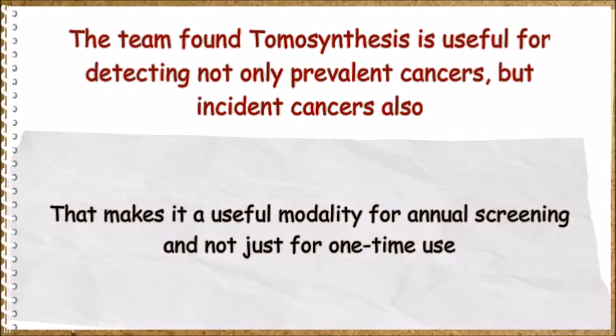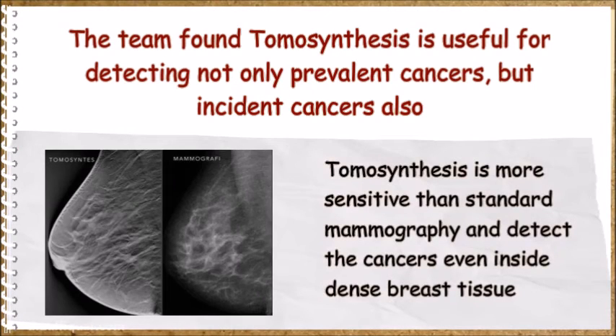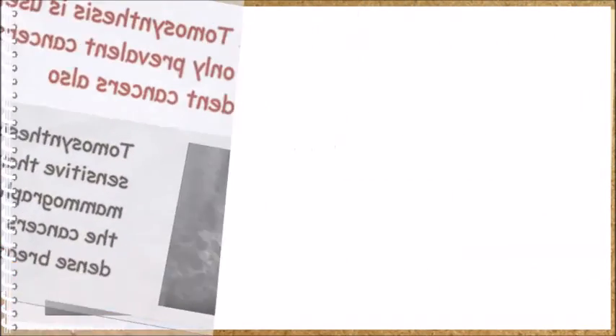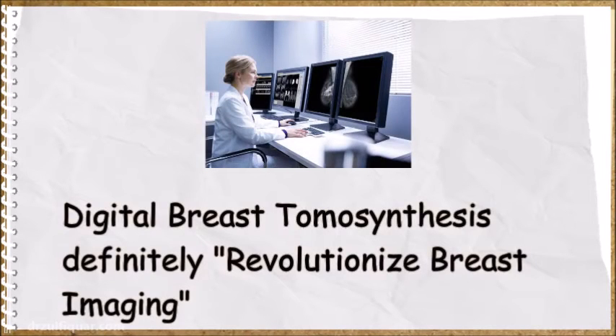That makes tomosynthesis a useful modality for annual screening and not just for one-time use. Tomosynthesis is more sensitive than standard mammography and can detect cancers even inside dense breast tissue. This makes breast screening more comfortable and productive. Digital breast tomosynthesis will definitely revolutionize breast imaging.